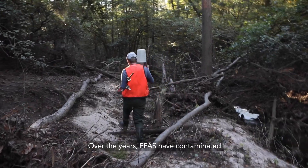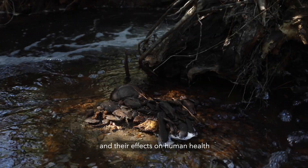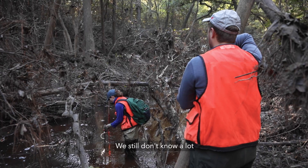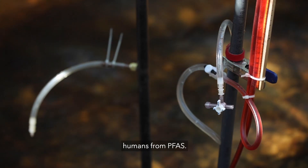Over the years, PFAS have contaminated many drinking water sources around the world, and their effects on human health are understudied. We still don't know a lot about the accumulation of health hazards in humans from PFAS.